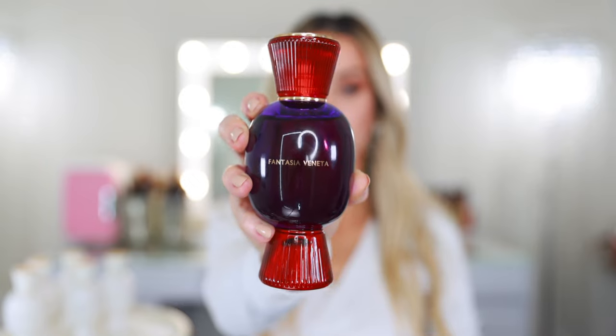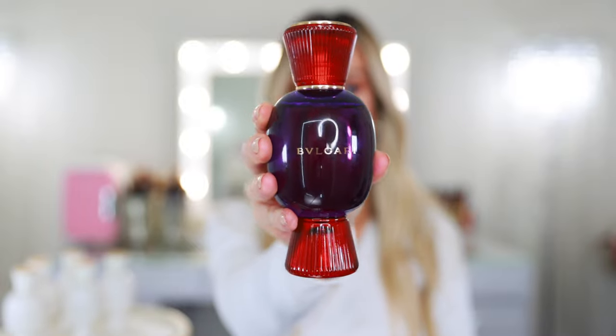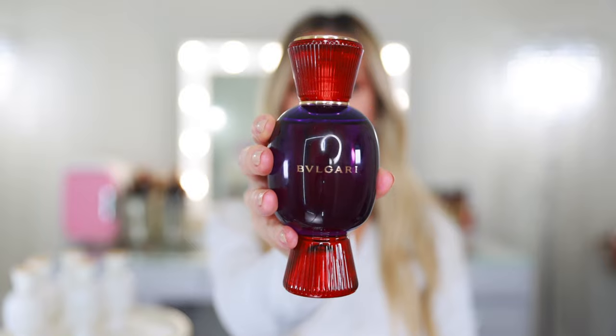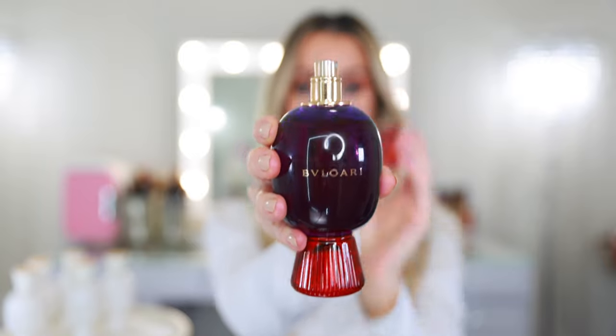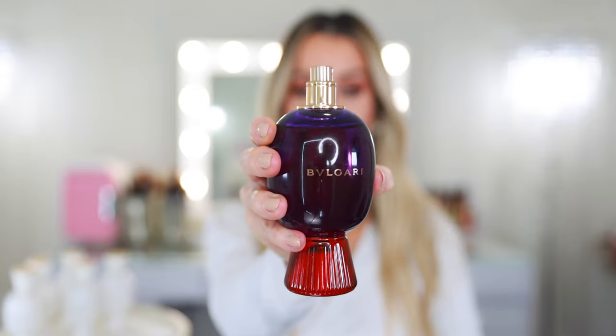I'm going to take you through each of those in a moment, but I want to begin by introducing you to the perfume. All five of the perfumes in the Allegra collection can be worn alone, especially Fantasia Veneta, because this perfume is described as an Italian festa in a bottle. It's inspired by the jubilation of an incredible Italian party. Keynotes include red peach, Indonesian patchouli, and vanilla. So it's bright, sweet, kind of fruity right away.